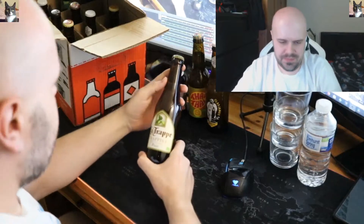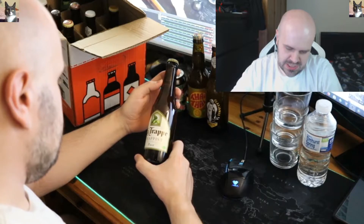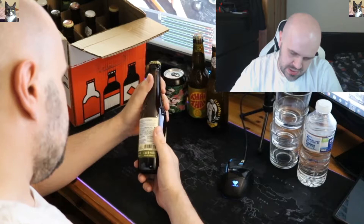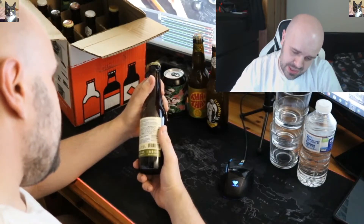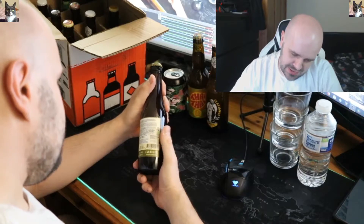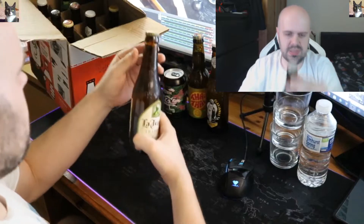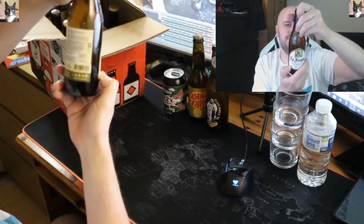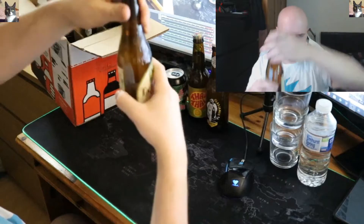This one is La Trappe — Trappist. Does it say what it is? Yeah — blonde and slightly cloudy, refreshing, fruity, hoppy ale with a pleasant bitterness and a mild dry finish. Not too sure what to make of that one — it's 4.5%.